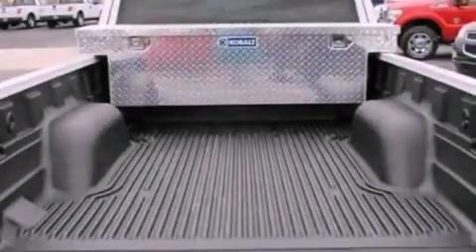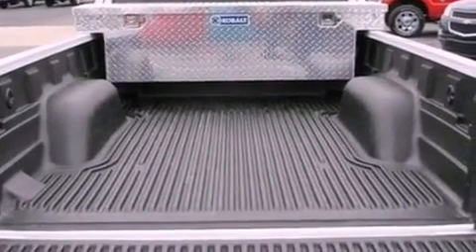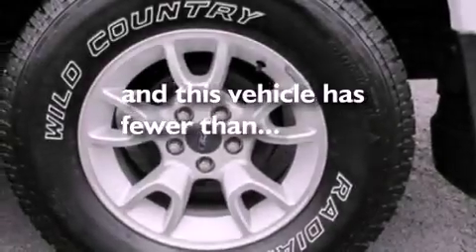A bed liner, an anti-lock braking system, and air conditioning. This vehicle has fewer than 42,000 miles on the odometer.